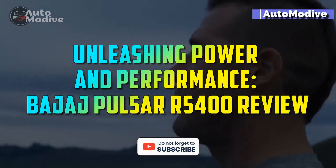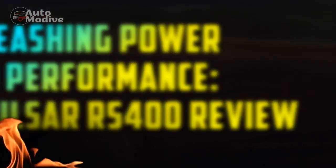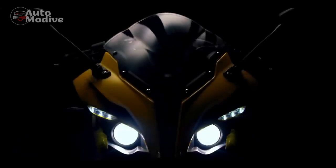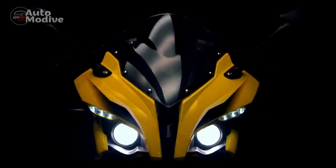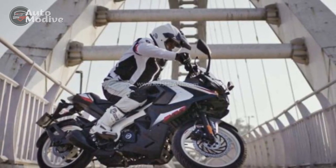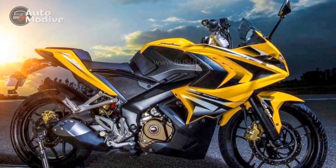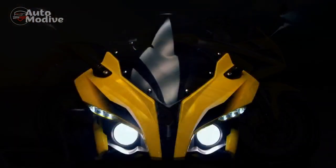Unleashing Power and Performance: Bajaj Pulsar RS400 Review. The world of motorcycling has been enriched with an array of impressive models over the years, and one name that consistently shines is Bajaj. Known for their innovative designs and performance-driven machines, Bajaj has once again captured the attention of enthusiasts with the release of the Bajaj Pulsar RS400. This review takes an in-depth look at the features, design, performance, and overall riding experience of the Bajaj Pulsar RS400.